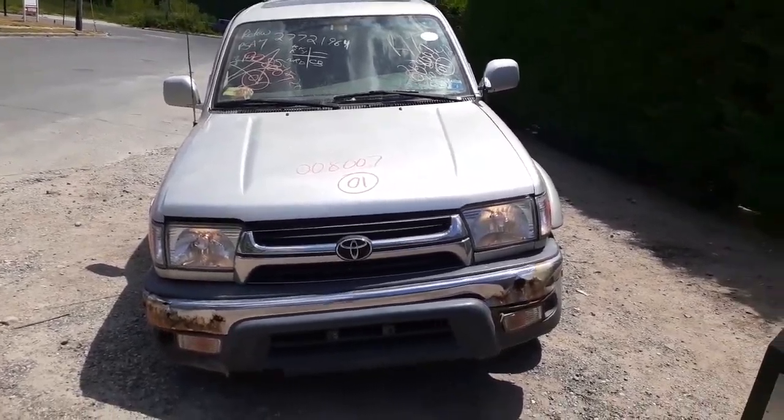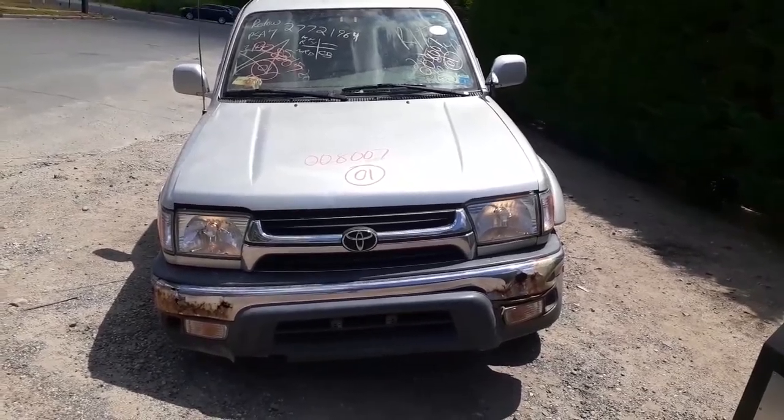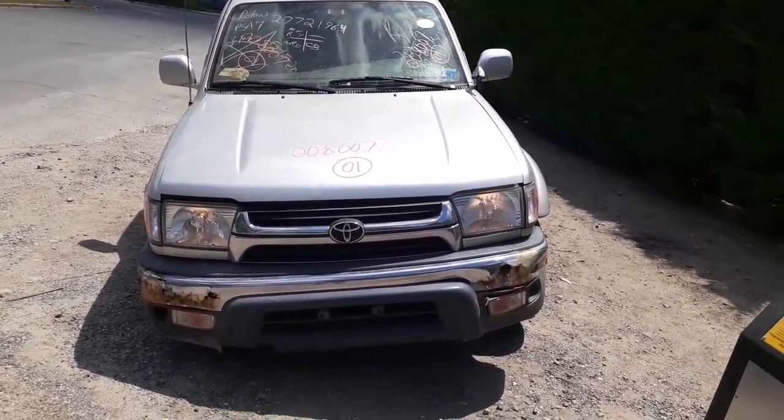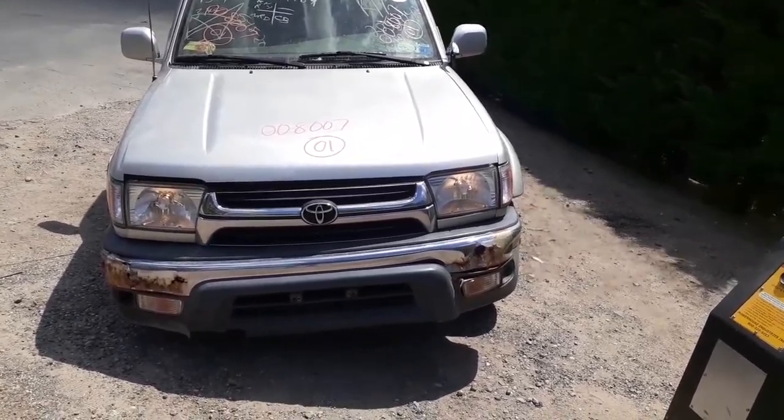Okay, here's the newest arrival to the fleet of junk: 2001 Toyota 4Runner SR5, 3.4 automatic 4x4. Stock number is 8008.